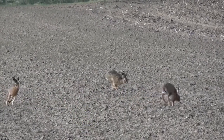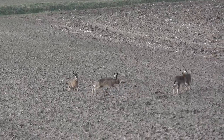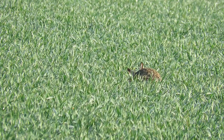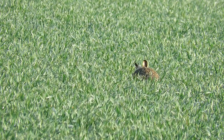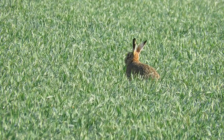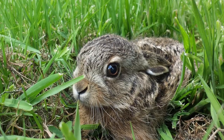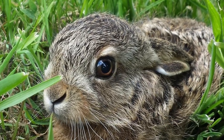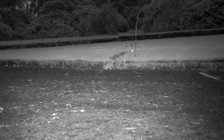Throughout the spring and summer the bucks will trail the does around hoping they'll be willing to mate. Once she has mated, the doe is pregnant for 41 to 42 days before giving birth to between two and four young, which are known as leverets. These are born with a full coat of fur and with their eyes open. Their mother leaves them in a form close to where they are born and only returns once a night to feed them.